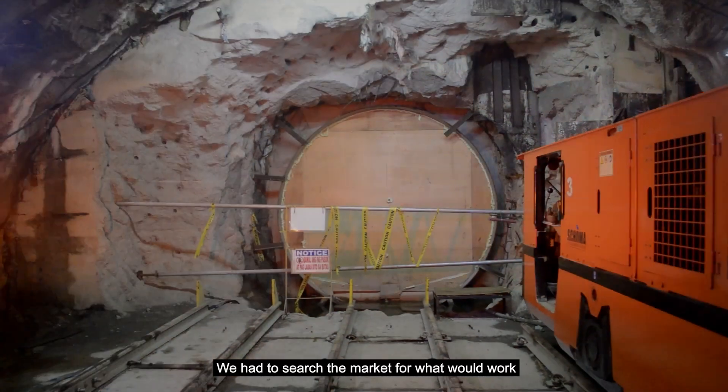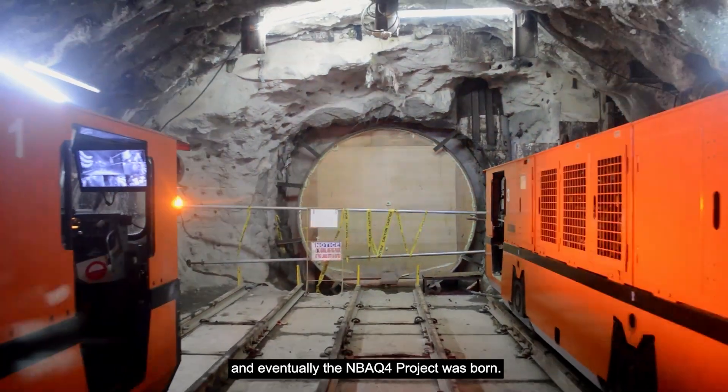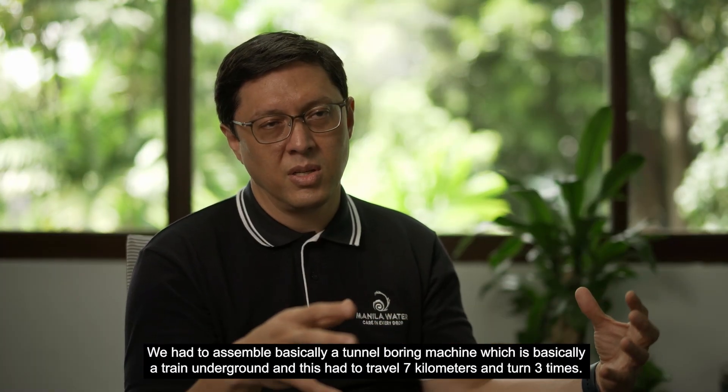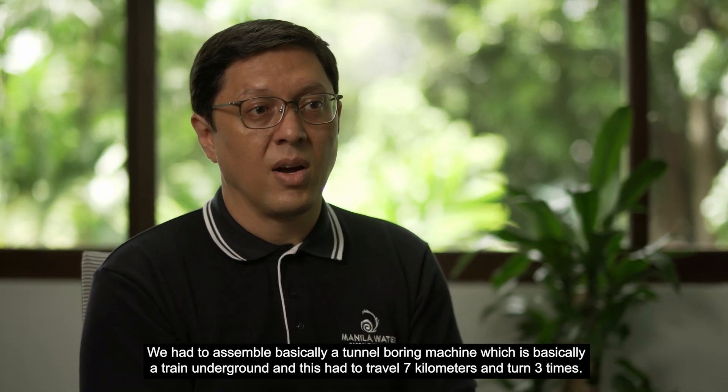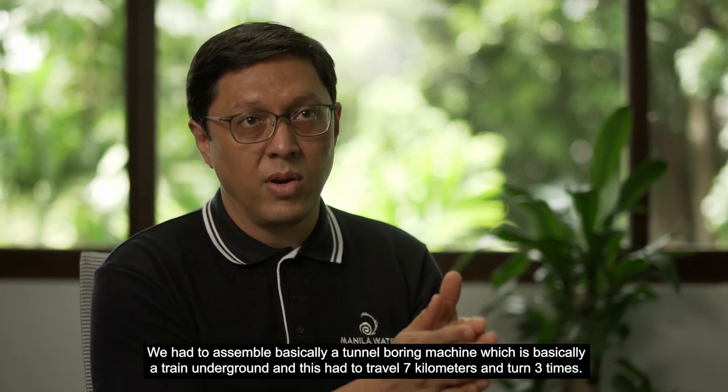We had to search the market for what could work. And eventually, the NBQ4 project was born. We had to assemble basically a tunnel boring machine, which is basically a train underground. And this had to travel seven kilometers and turn three times.